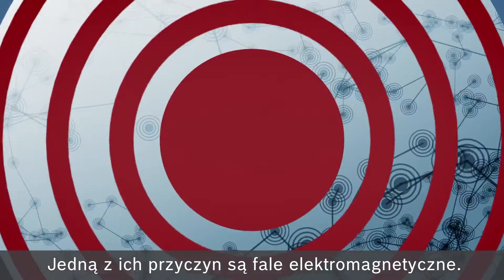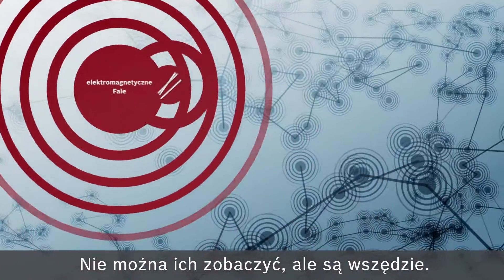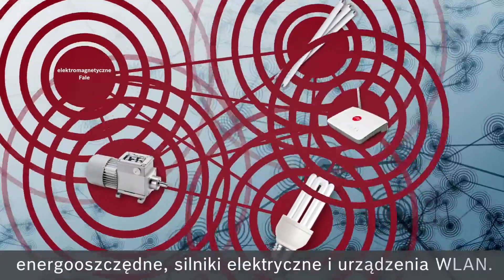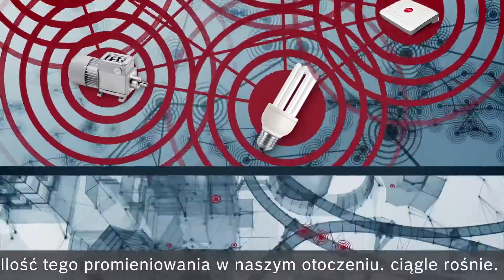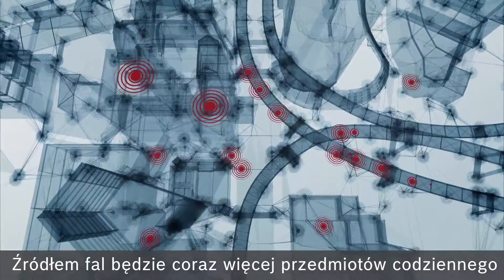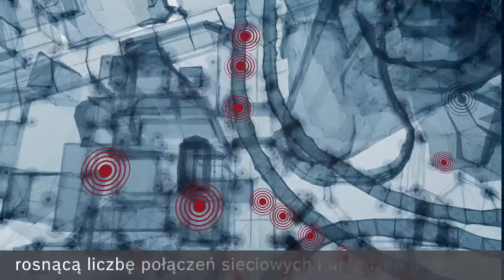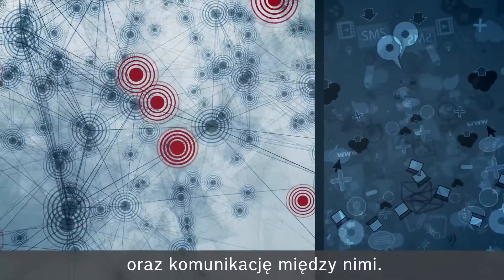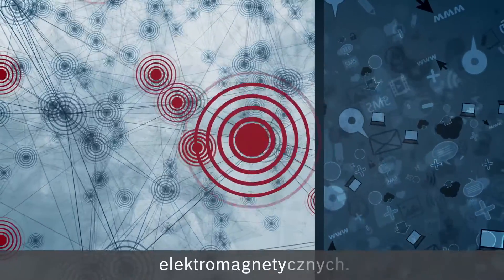One rarely noticed cause is electromagnetic waves. They can't be seen, but they're everywhere. They're caused by fluorescent tubes, energy-saving lamps, electric motors, and Wi-Fi, among other things. This type of radiation is on the increase significantly, because a large number of everyday items will be causing it due to growing e-mobility and through the future networking of machines and devices which communicate with one another. This will also cause a dramatic increase of electromagnetic interference.